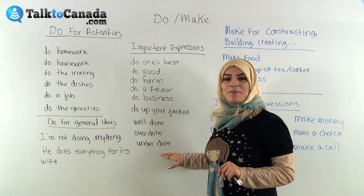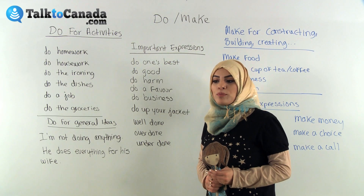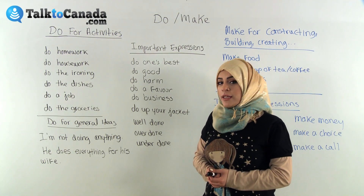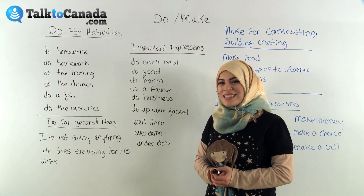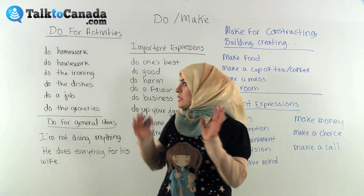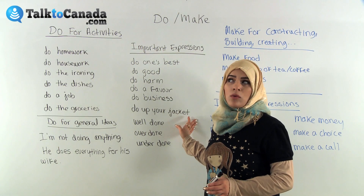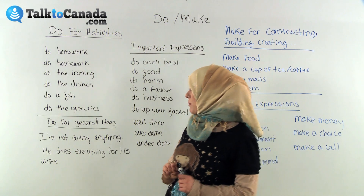And then there's 'underdone' — that's when you don't put a lot of effort into something. So your paper can be underdone. If you're writing a paper and it's only three sentences, that's not a good sign — that's underdone. So we have: do for activities, do for general ideas, and these important expressions. They may not always make a lot of sense, but we do use them, so keep them in mind.